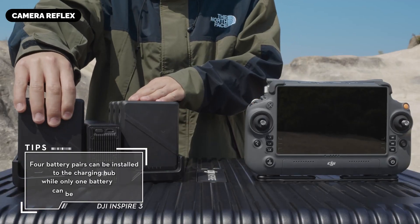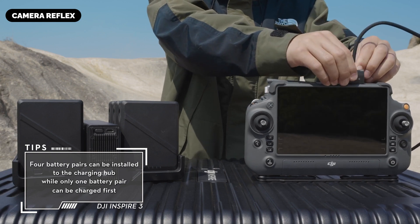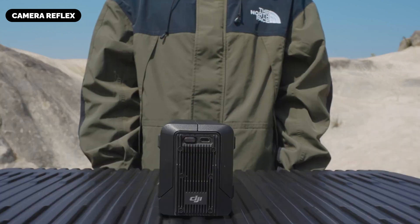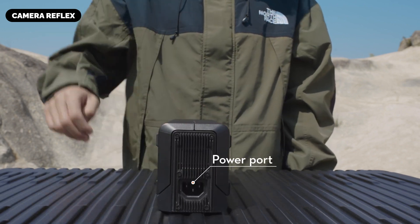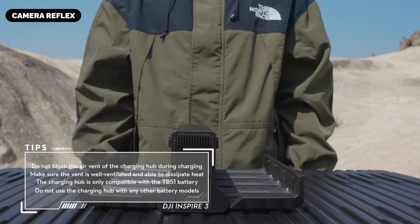Cloud Integration with DJI FlightHub 2: For enterprise-level and collaborative projects, DJI FlightHub 2 is expected to allow real-time drone management, data synchronization, and remote mission planning. This cloud-based system would ensure that large production teams can coordinate seamlessly and execute complex aerial operations with ease.